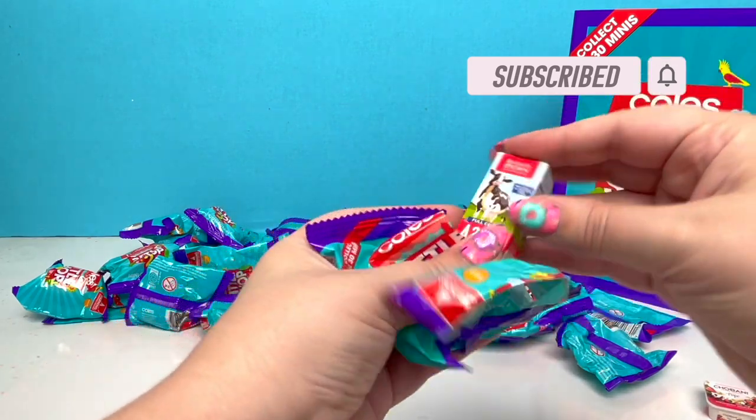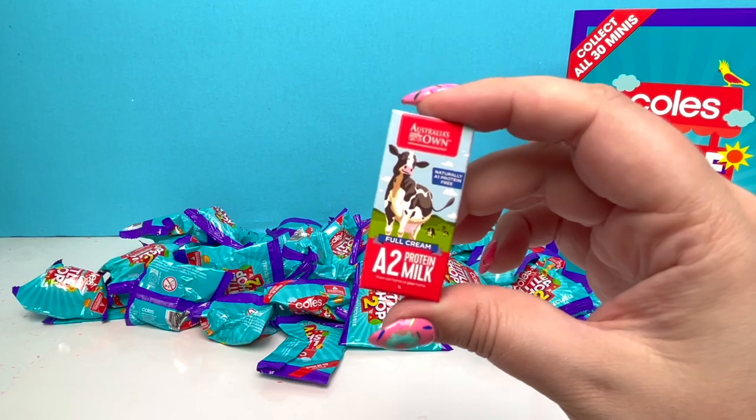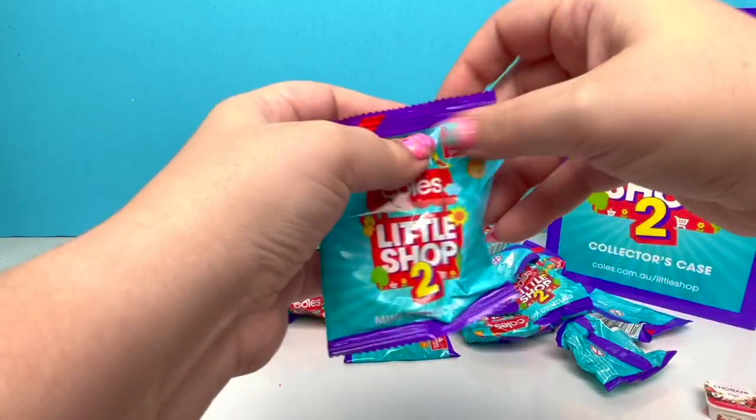And we have another repeat: the Full Cream A2 Protein Milk! Whatever it is, it's really, really flat!